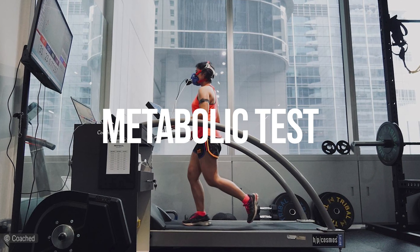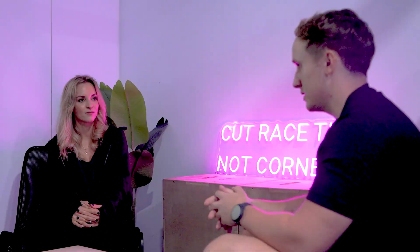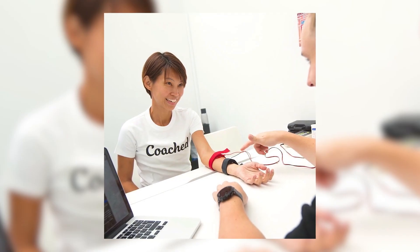We follow that up with a metabolic test, because within those training zones — easy, steady, mod hard, hard, and very hard — we want to know exactly how your body derives energy. The test today will let you see within that easy-to-very-hard range how much fat your body burns in relation to carbohydrates. The other test worth mentioning is the sweat test, which helps you optimize your hydration. By taking a sample of your sweat, we analyze what's the genetic amount of sodium you lose per liter of sweat. Being in Singapore, it's always hot and always humid.